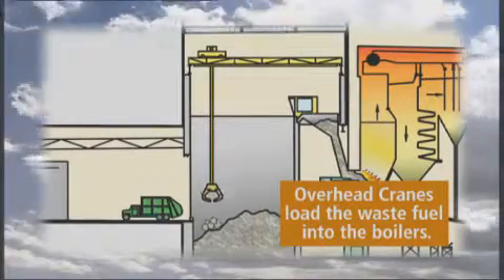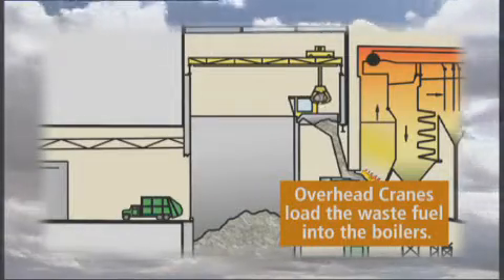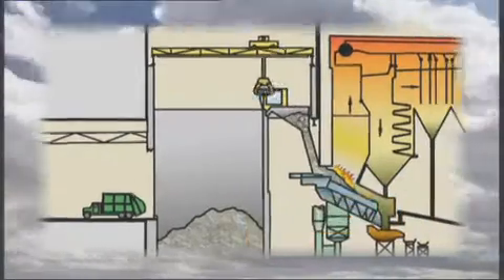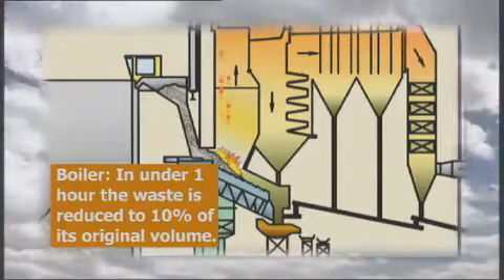From the storage bunker, the waste is transferred via an overhead crane grab to a hopper which feeds the grate where combustion takes place. In under an hour, the waste is reduced to 10% of its original volume.